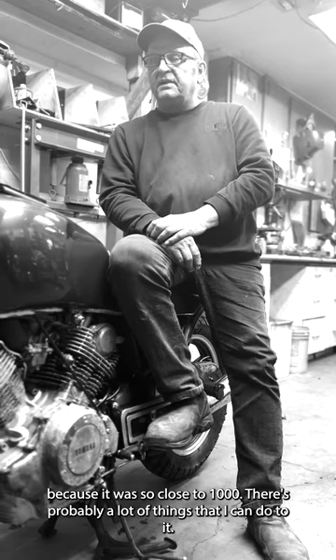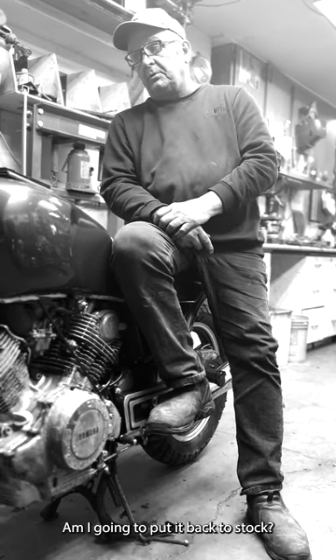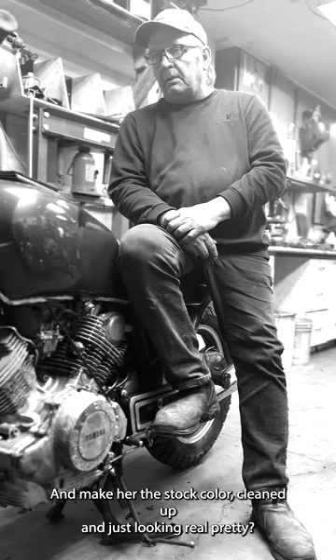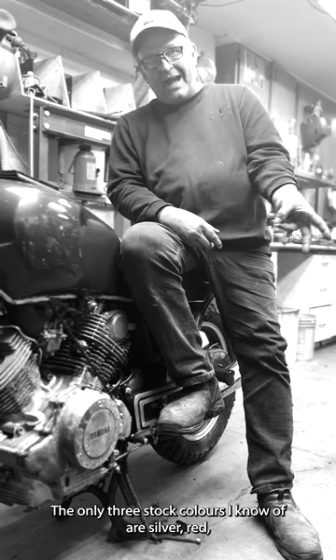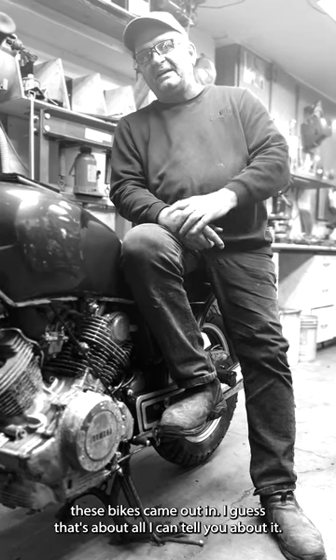There's probably a lot of things I can do to it. I'm going to put her back to stock and make her the original color, cleaned up and looking really pretty. The only three stock colors I know of are silver, red, and black — those are the only three colors these bikes came in.